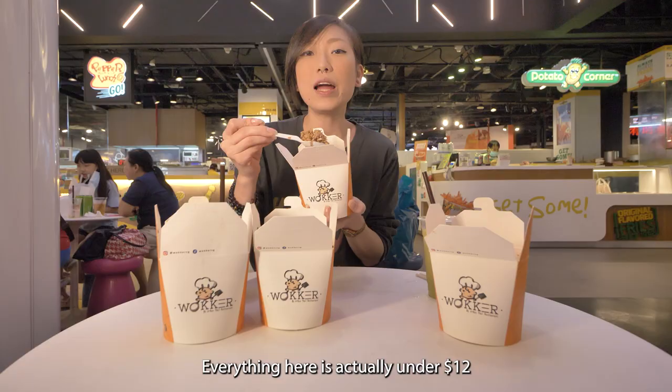Everything here is actually under $12 even after you add a drink — come on, that's a good deal in town!